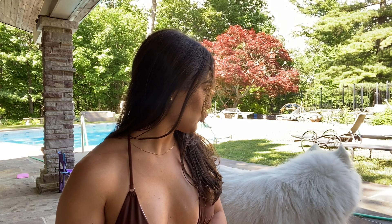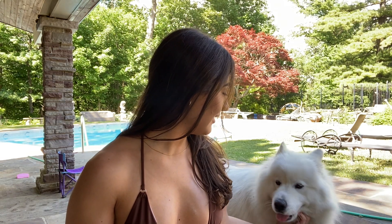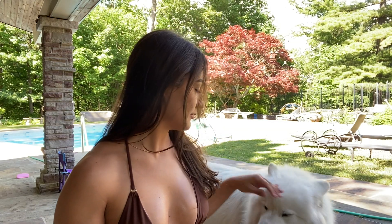Okay everyone, that is it for the bikini haul! I really hope you enjoyed it. I have a lot more bikinis so there's definitely going to be a part two to this. Bye guys!